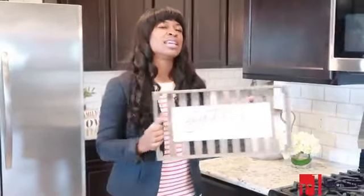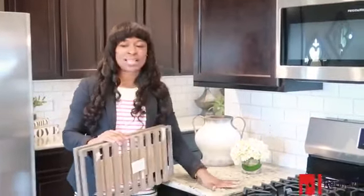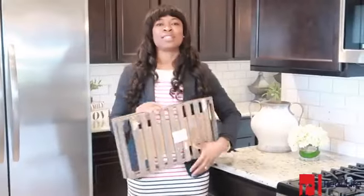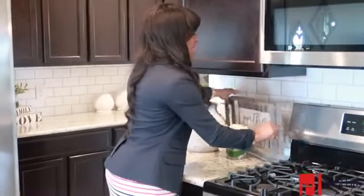Gathered together, this kitchen has so much space — from 42-inch cabinets to massive countertop space with these granite countertops, that's just ready for the chef in your house to come in and cook up something delicious with this five-burner stove.